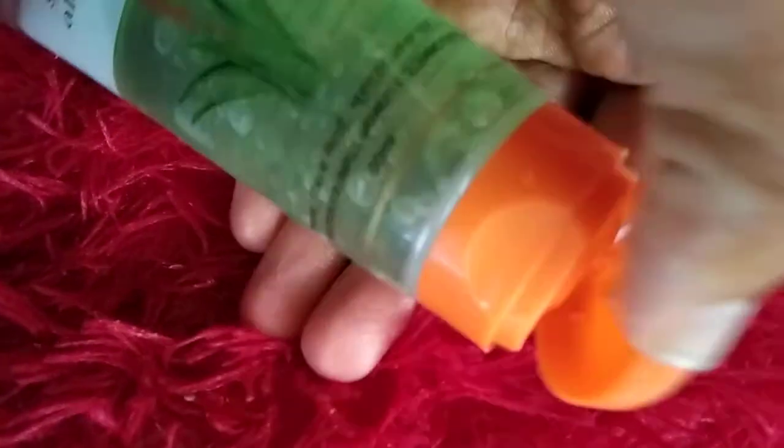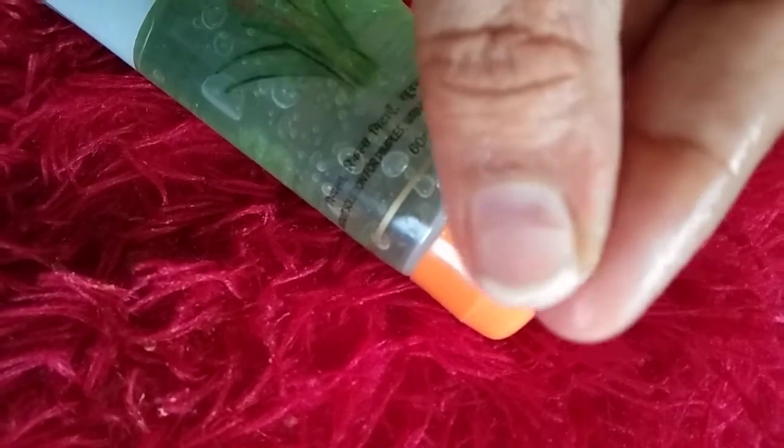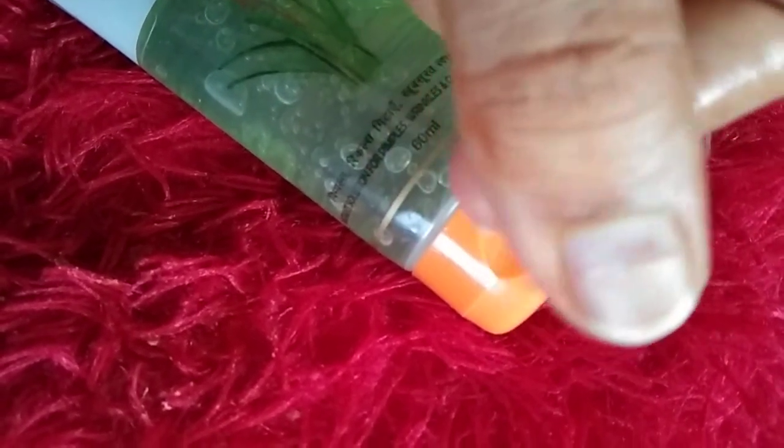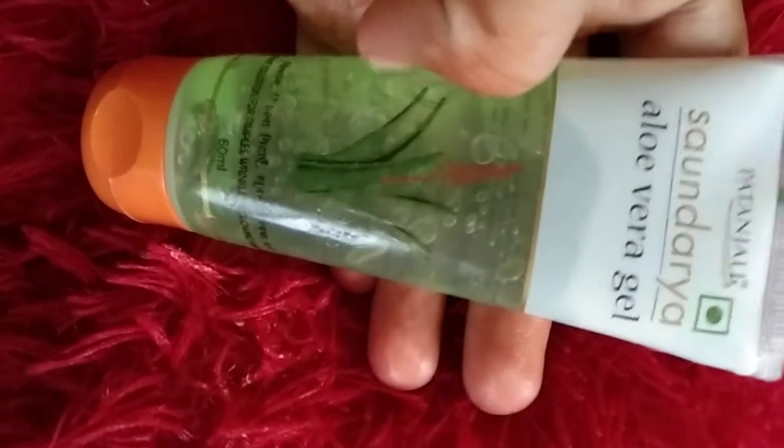Inside it is green in color, and the packaging is also very nice, guys. Look at this - it is a little gel-like, and the fragrance is really good and amazing. The fragrance is lovely, and look - it absorbs into your face very easily, friends. It is an amazing moisturizer, friends.